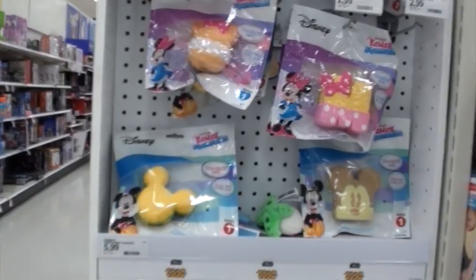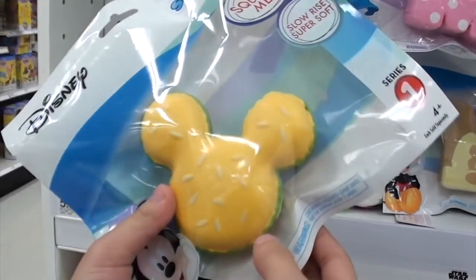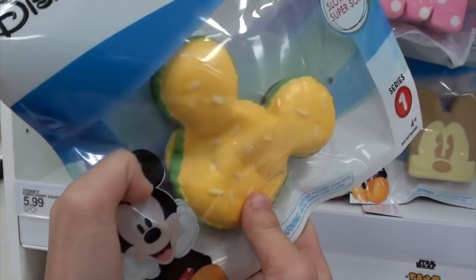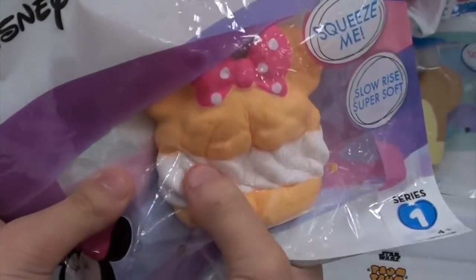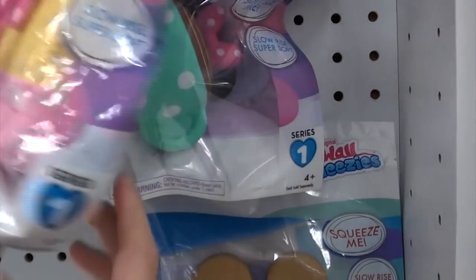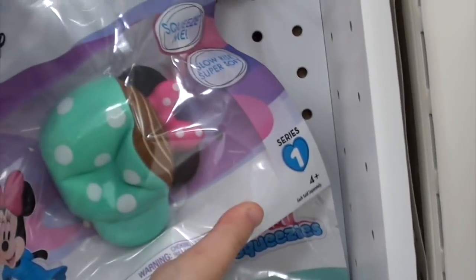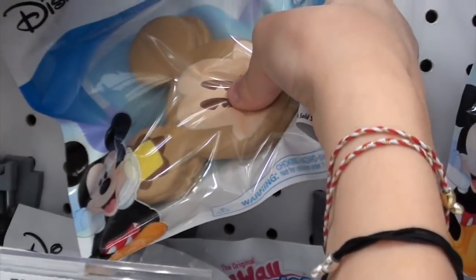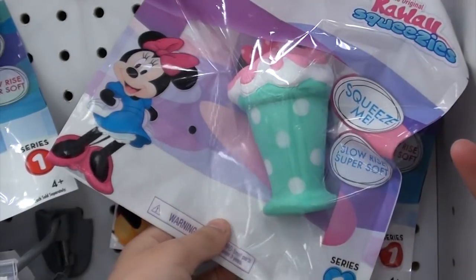Over here I found some more squishies and they're the Disney ones. So here is the little Mickey cheeseburger — this has really crisp packaging — and here's the mini cream puff, this mini cake type of thing, the Minnie Mouse teacup or coffee, mini donut, the Mickey pancake, cupcake, milkshake, and more.